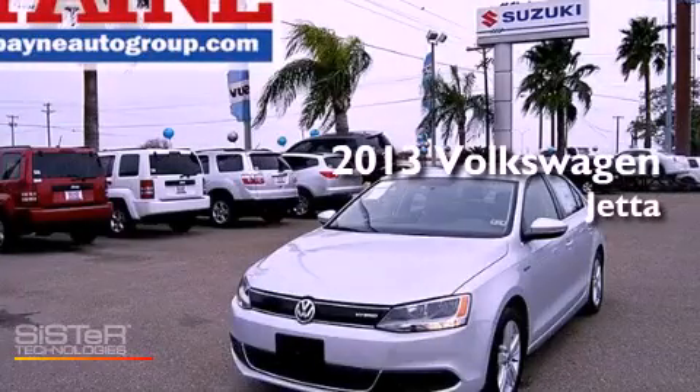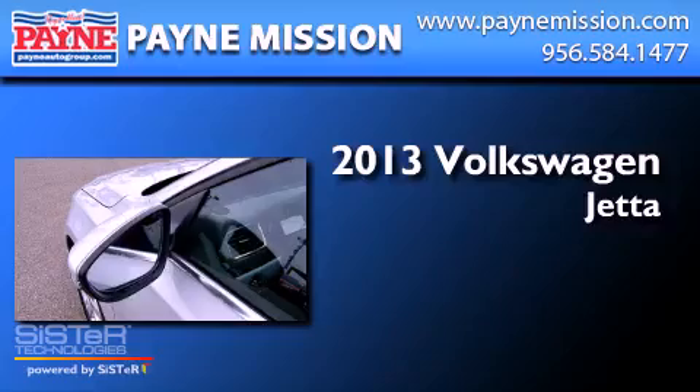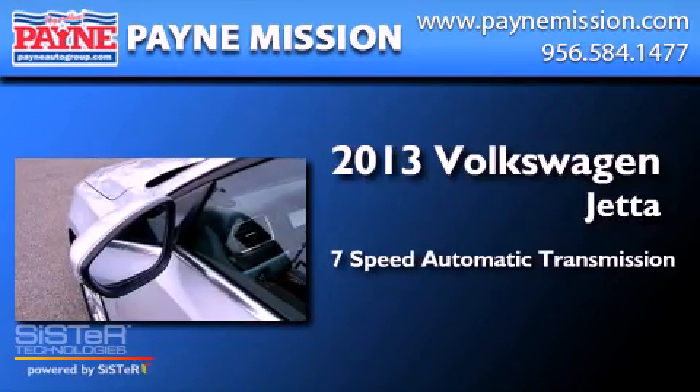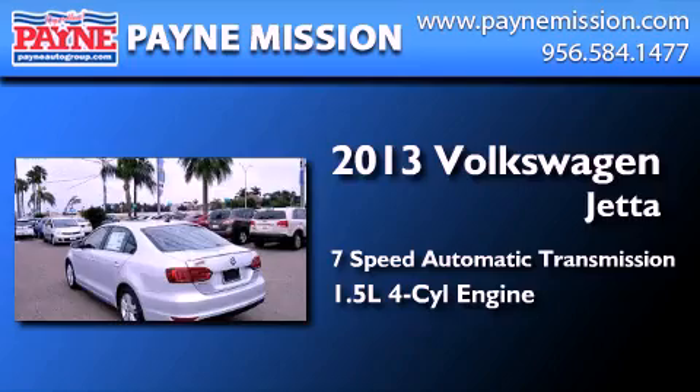This is a brand new 2013 Volkswagen Jetta. This four-door sedan has a seven-speed automatic transmission and an inline four-cylinder engine.